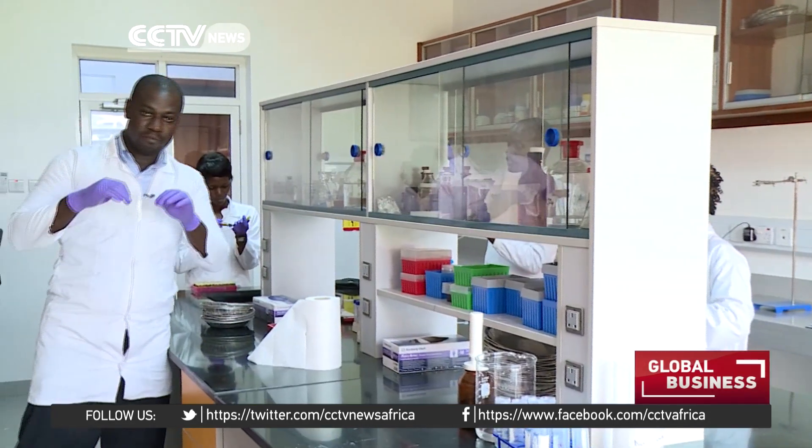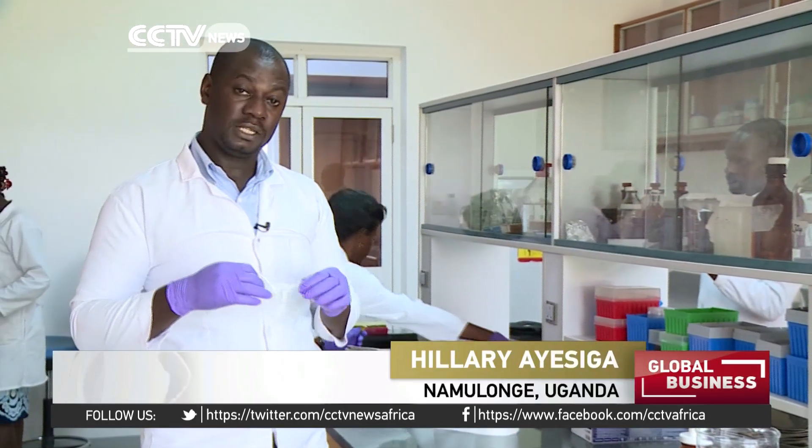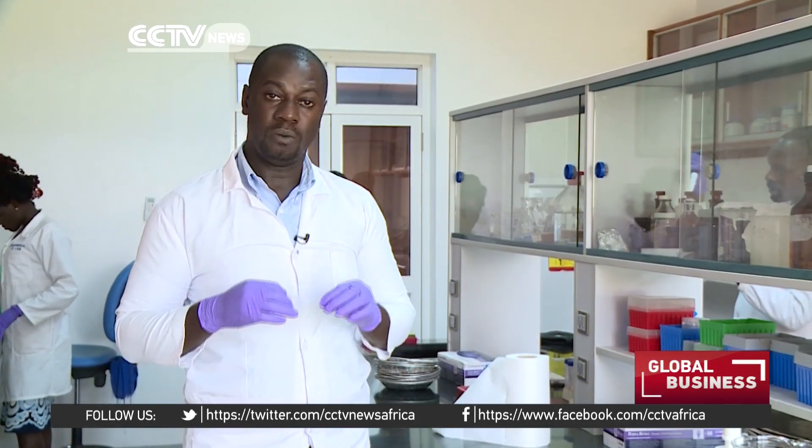While this biodegradable material is still at the trial stage in these government laboratories, researchers expect to begin mass production in two years' time. They hope to start with shopping bags, mostly for retail stores and supermarkets.